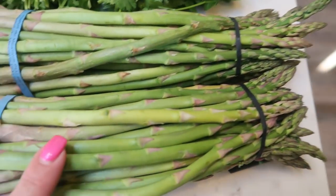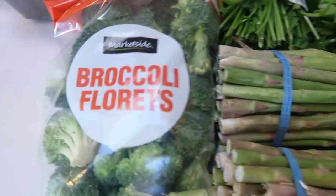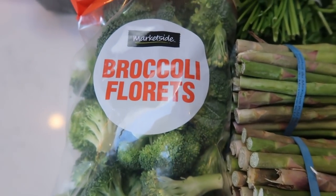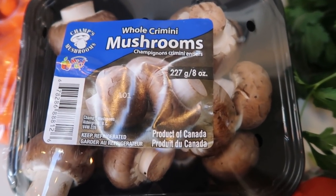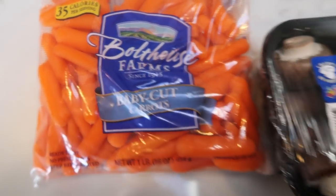Two big things of asparagus — this is actually for Easter dinner. I'm going to roast some asparagus, excited for that. Grabbed some broccoli florets for snacking — my husband and I like to dip this in the Skinny Kitchen Ranch, so good. I picked up a container of cremini mushrooms for a dinner recipe. And then some baby carrots, again for snacking to dip in the ranch.